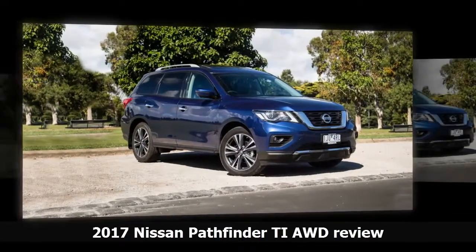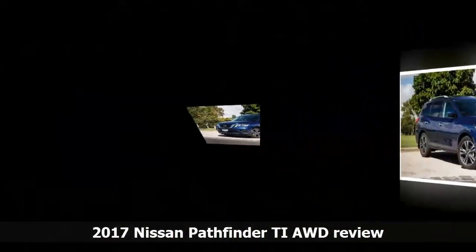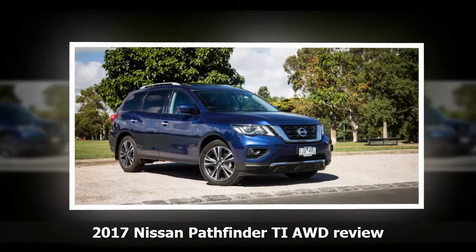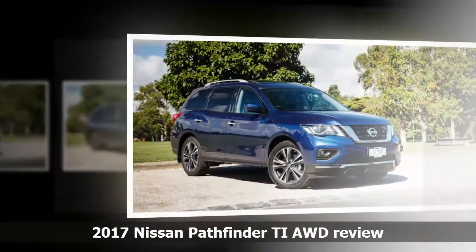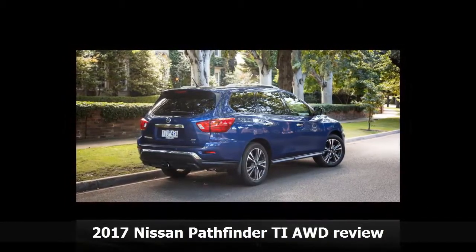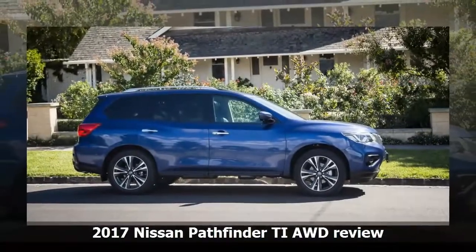The Nissan Pathfinder's multi-generational history in Australia has been an inconsistent one, a journey over which more than 70,000 units have been sold. In the 1990s it was a refined answer to rough-and-tumble off-road rivals, while in the 2000s it morphed into a utilitarian 4x4 when its enemies had become soft Monaco crossovers. The current iteration bows to established conventions, targeted at the US where it sells in big numbers, and aimed in Australia at the more popular Toyota Kluger and Mazda CX-9.